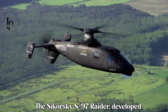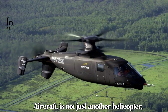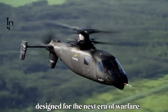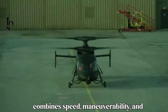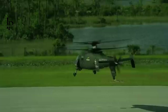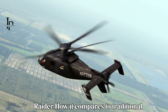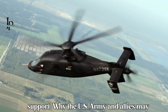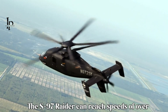The Sikorsky S-97 Raider, developed by Lockheed Martin subsidiary Sikorsky Aircraft, is not just another helicopter — it's a revolutionary compound rotorcraft designed for the next era of warfare. With its coaxial rotor system and powerful pusher propeller, the Raider combines speed, maneuverability, and firepower to dominate both reconnaissance and attack missions. In this video, we explore the cutting-edge design of the S-97 Raider, how it compares to traditional helicopters and drones, and its role in troop insertion, intelligence, and direct fire support.